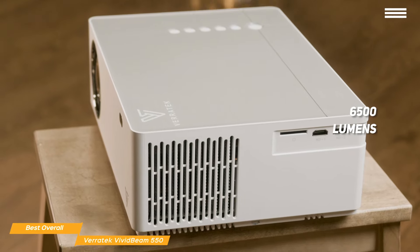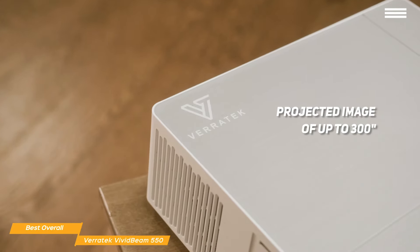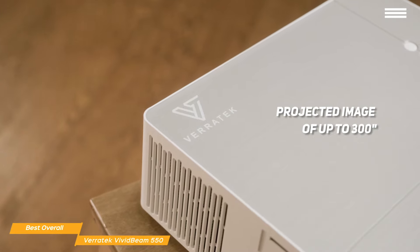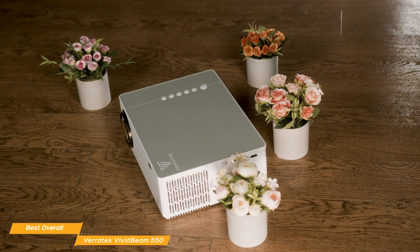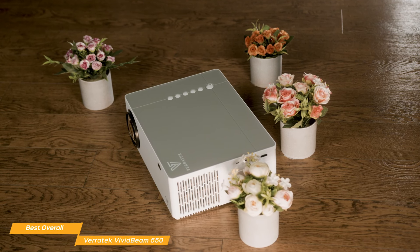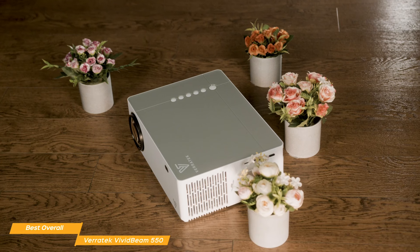And even though it's a bit bigger, it's still easy to move from room to room or anywhere else around your home. With a projected image of up to 300 inches rendered in non-upscaled native 1080p, it will take your entertainment experience to a new level, and you'll only need to throw between 3 and 18 feet to make it happen. To keep everything looking good, the Vivid Beam 550 has manual and digital vertical and horizontal keystone adjustment built in to maintain aspect and proper proportions of the projected image.